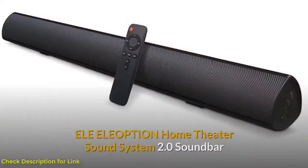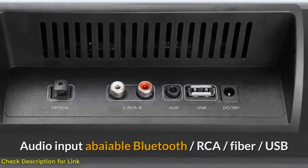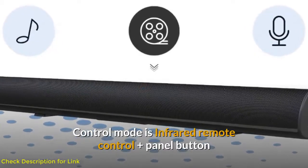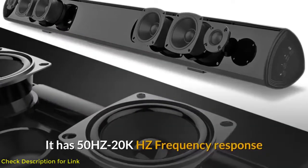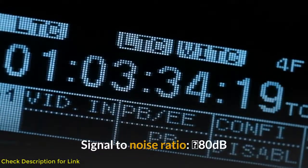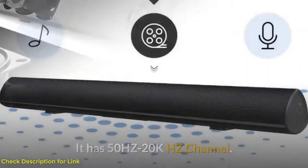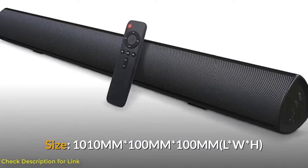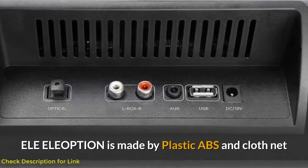Number three: Eleoption Home Theater Sound System 2.0 Soundbar. Audio inputs include Bluetooth, RCA, fiber, and USB. Control mode is infrared remote control plus panel buttons, with RGB LED status indication display. It has a 50 Hz–20 kHz frequency response, signal-to-noise ratio of 80 dB, full-frequency speakers of 78 mm at 4 ohms, 20W x 4. Channel size is 1010 mm × 100 mm × 100 mm (L×W×H).